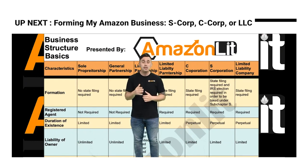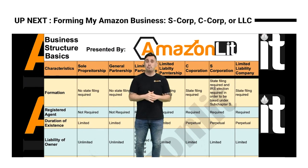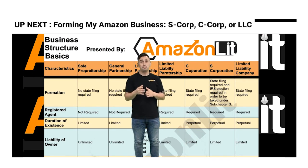Stay lit. I'm super excited. We're going to talk about different types of business formations — three specifically.